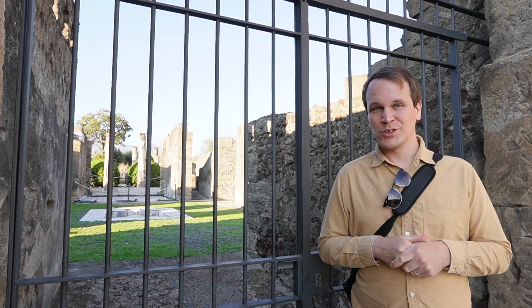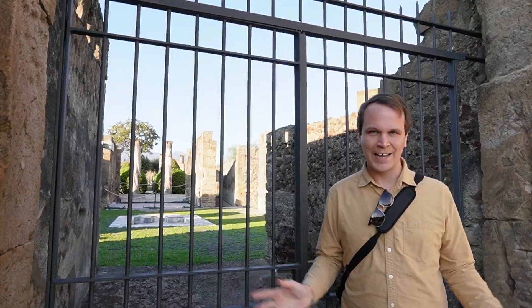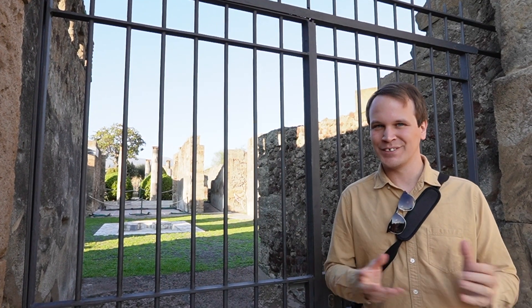Pompeii was by and large quite an affluent community. People weren't particularly shy about flaunting their wealth. There were large private villas, art adorning the walls, that type of thing. A lot of pressure to keep up with the Joneses.